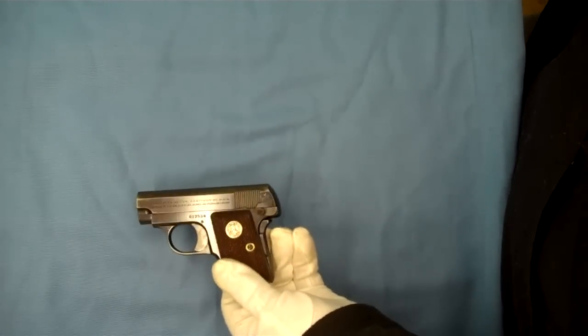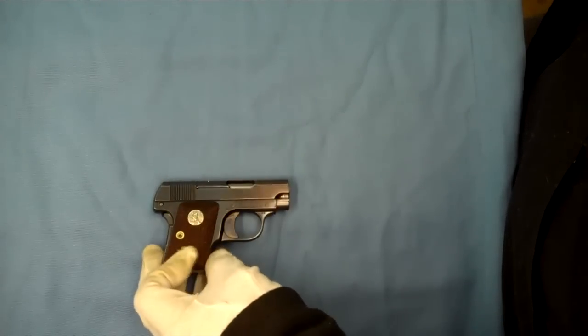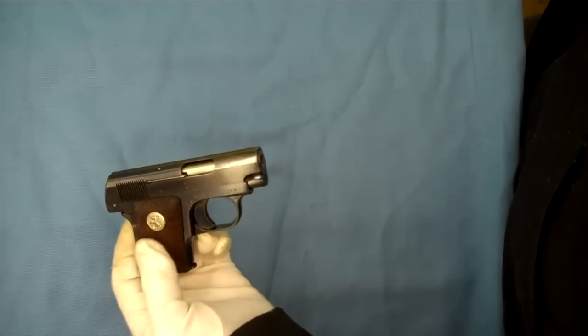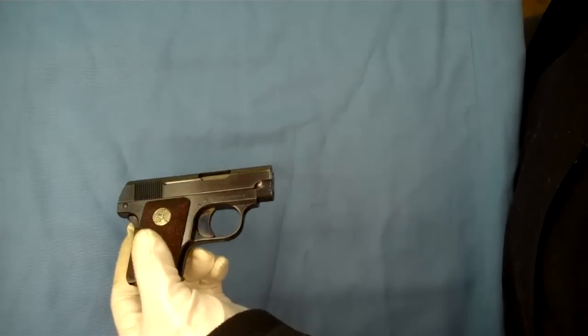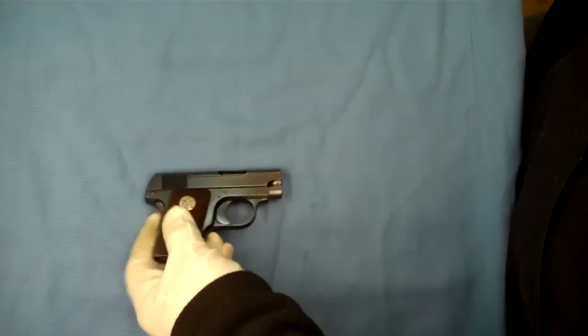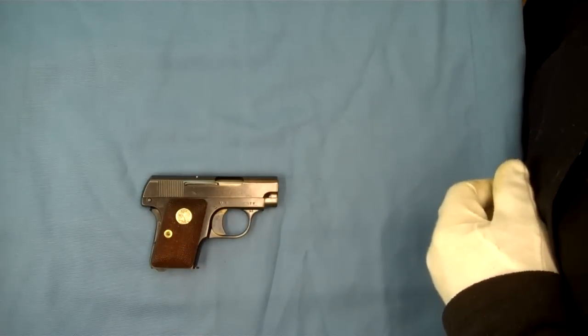Really quite an interesting story. It would probably keep me from wanting to pay a high dollar for one. Anyway, there you go — another little footnote in Colt's automatic history. Hope you enjoyed the video, thanks for tuning in.